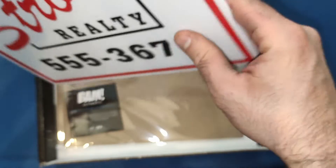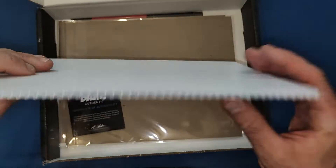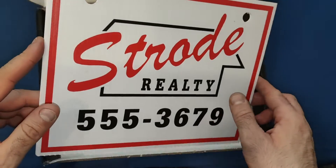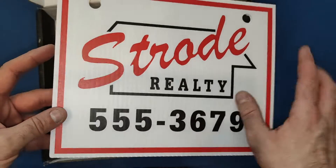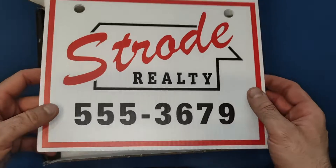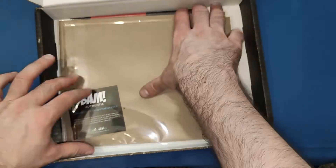Next we get this — absolutely brilliant — a Strode Realty little bar sign. It's a plastic thing, not soft plastic, and it is absolutely brilliant from the Halloween movies — the first movie really, or maybe part six as well. That is very nice indeed, a nice little addition to put up on the shelf with my Halloween collection. Absolutely happy with that one.